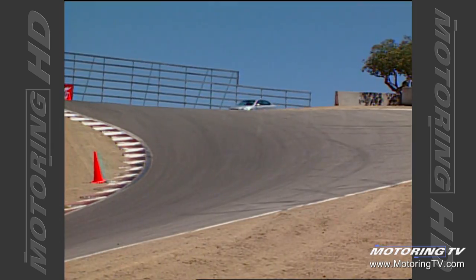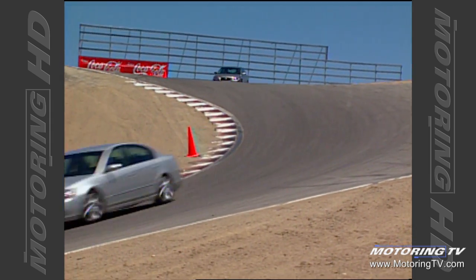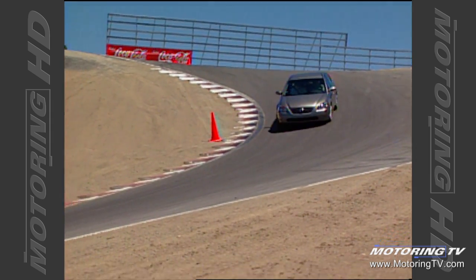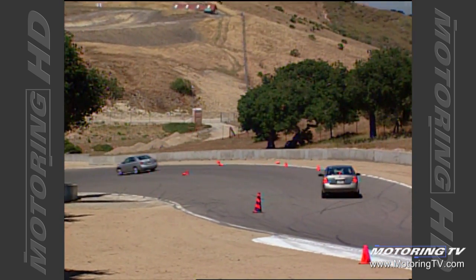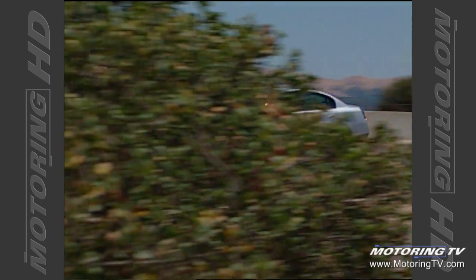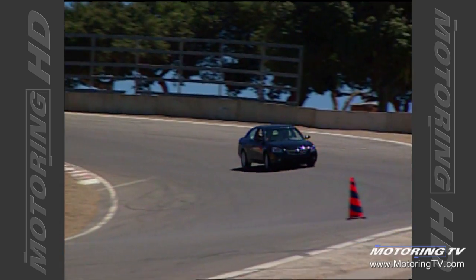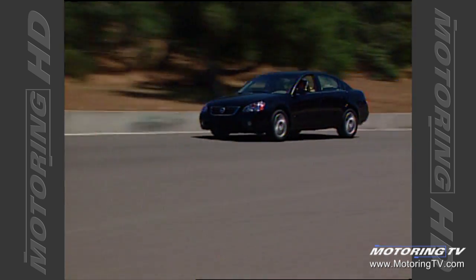Number two, they wanted a roomy car, and that was one of the areas we were not delivering totally on with the past Altima. This car is substantially larger than our previous Altima. And the third thing they were looking for was performance — we are at a racetrack after all. So we came out with two engines: 180-horsepower and 240-horsepower, which are class-leading engines.